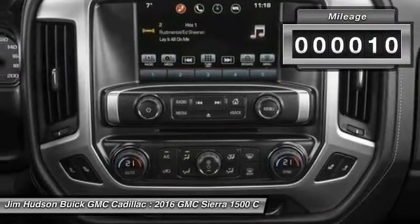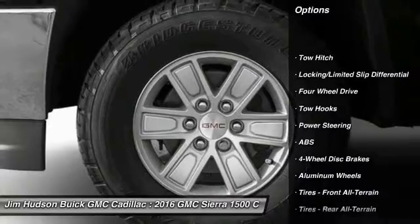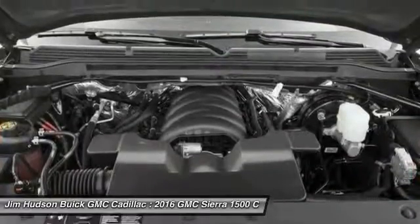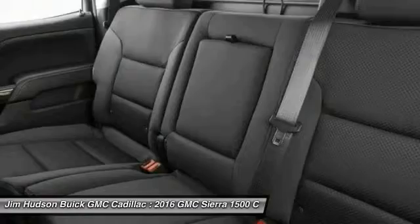This vehicle has less than 100 miles. Here are some of this vehicle's great options: steering wheel audio controls, stability control, power passenger seat, remote engine start, anti-lock braking system, traction control, keyless entry, backup camera, and tow hitch.